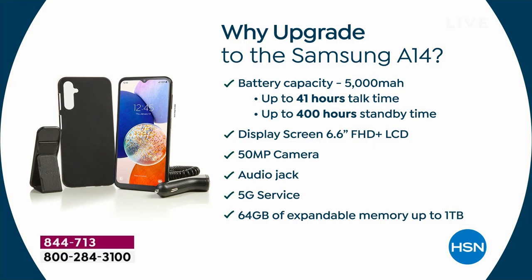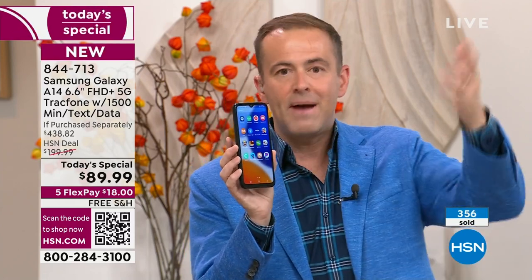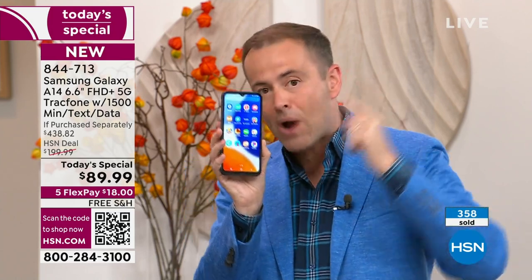We're about to exceed 400 sold and we only have 11 minutes left — that's how limited this is. We don't have 20,000 or 30,000 of them; we have around 1,000 in this color, 2,000 in that color. There is no tomorrow on this one, no other Today's Special — none on Black Friday, Cyber Monday, November, or December. This is the last Today's Special of the year.